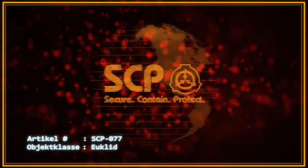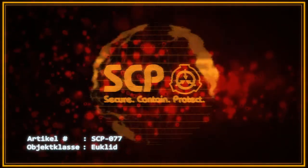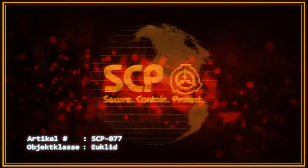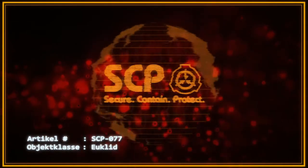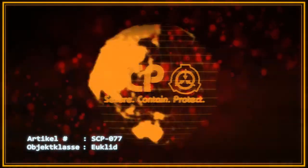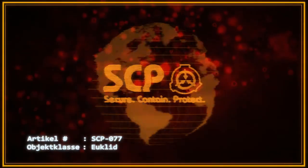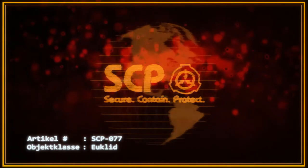Jeder neue Satz Runen ist ins phonetische Englisch zu transkribieren und so schnell wie möglich mit wörtlichen und idiomatischen Übersetzungen zu versehen. Siehe Dokument 077-β für archivierte Übersetzungen. Die Speisekarte der Kantine von Forschungssektor 861 darf keine Kartoffeln oder Zutaten auf Kartoffelbasis enthalten.